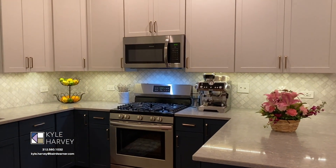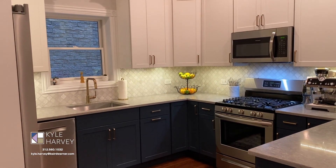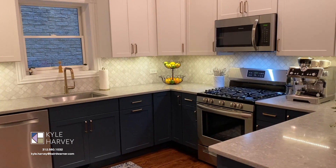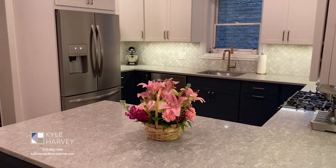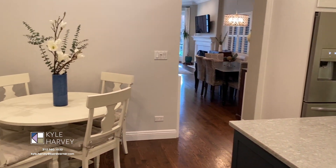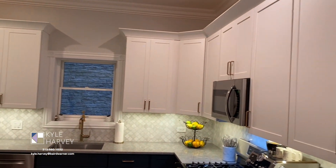This kitchen was remodeled in late 2019. The cabinets are optimized for maximum storage and have special under-cabinet lighting. The backsplash is Turkish marble. The countertops are quartz. All of the appliances are from 2019 and are fingerprint-resistant stainless steel. The window was new in 2019.